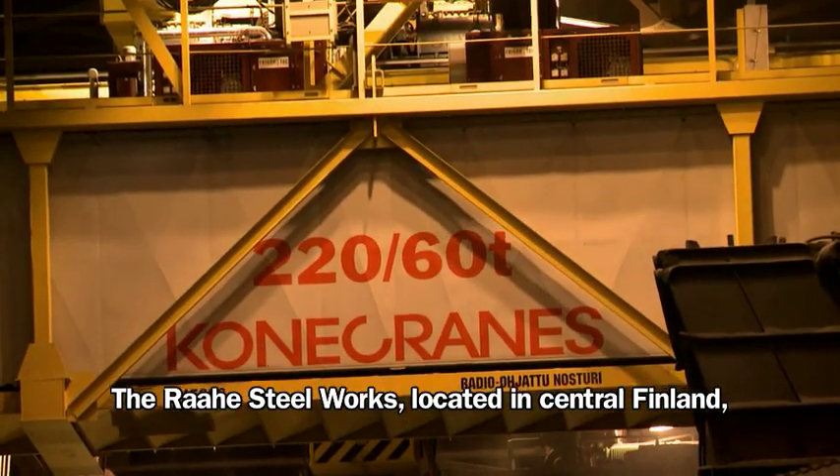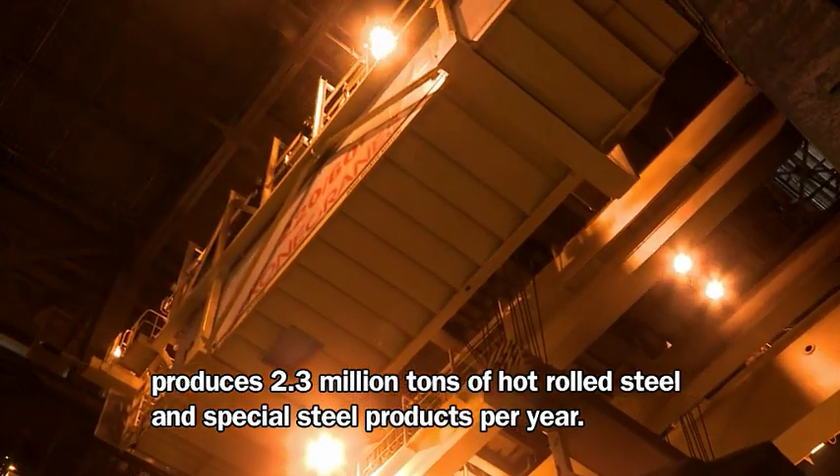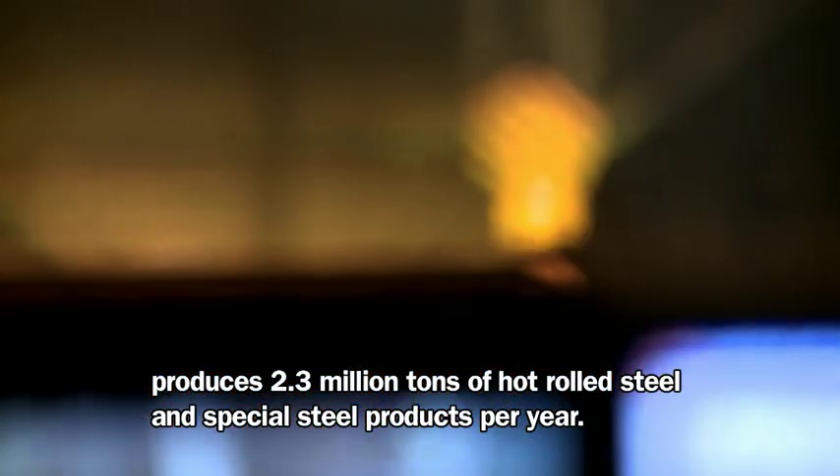The Rahe Steelworks, located in central Finland, produces 2.3 million tons of hot-rolled steel and special steel products per year.